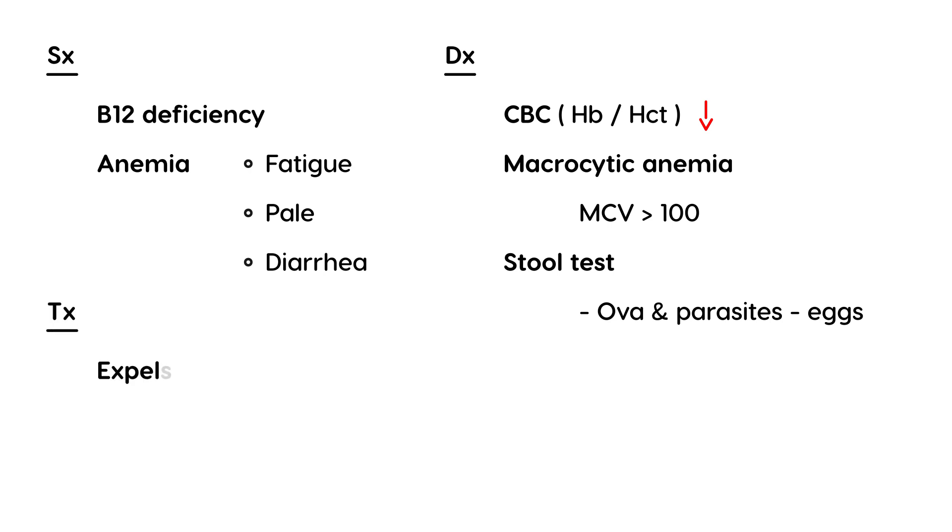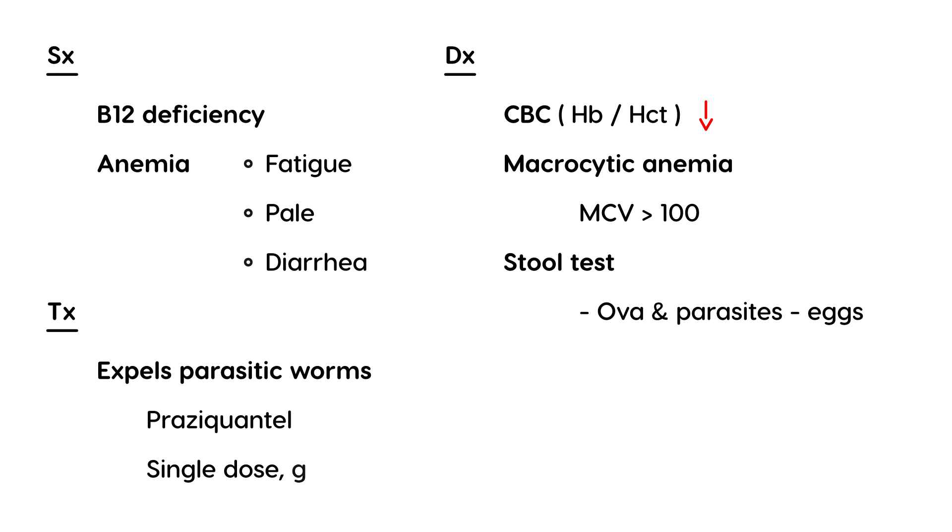In terms of treatment, you want to use a medication that expels parasites — in particular parasitic worms — and that medication is praziquantel. A single dose is usually effective; one single oral dose is usually enough to take care of this infection.